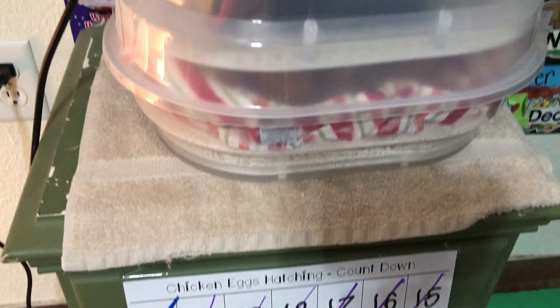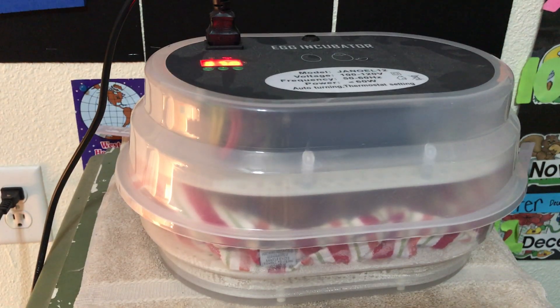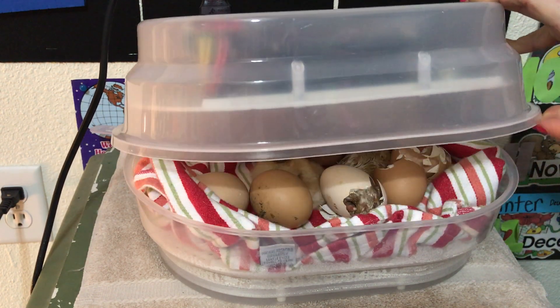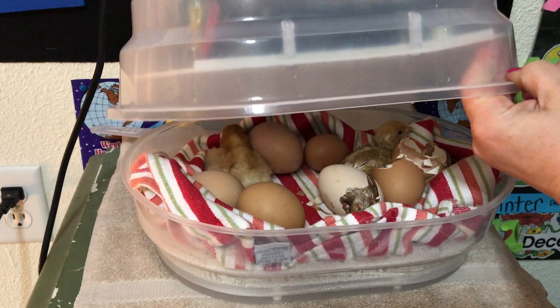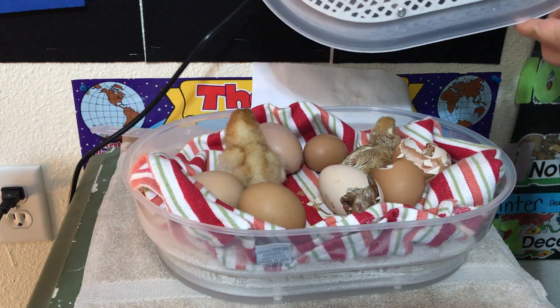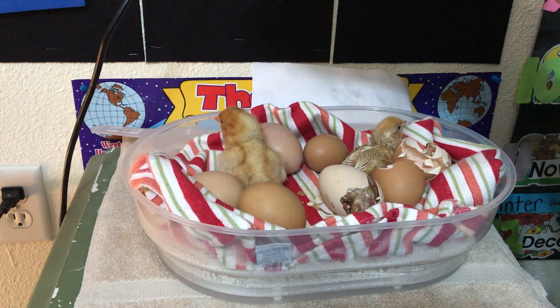Actually, February 23rd, which is today, is day 21. We weren't sure if these little guys were going to make it because we had some difficulties at the start, but yesterday one little guy started to hatch, and this morning we've just come in and saw that we have two healthy baby chicks and another one trying to hatch out right now.